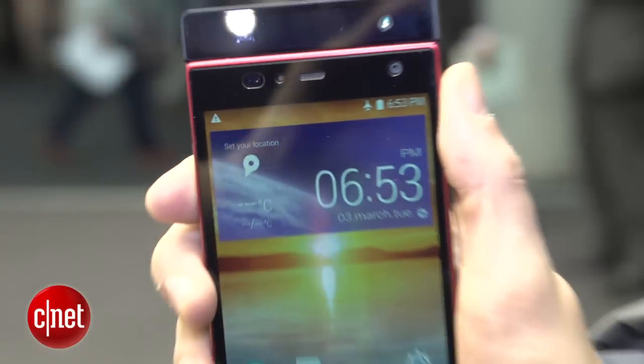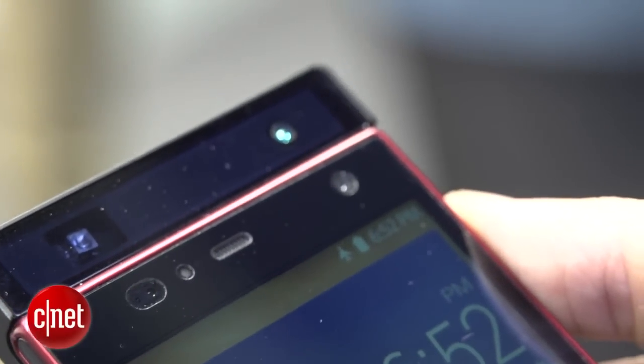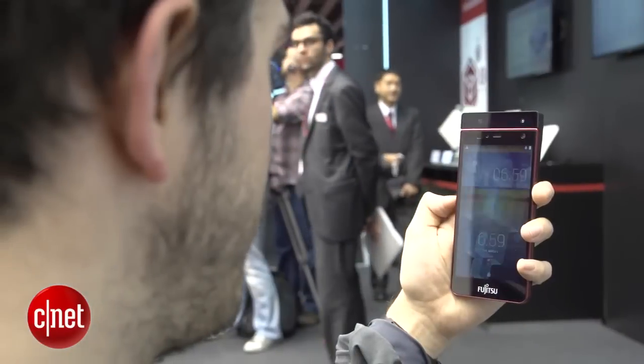Fujitsu hasn't said exactly when we're going to see this inside one of its consumer phones, or how much it will cost or what it will look like, so we can only really dream at the sort of device we'll finally see with iris scanning technology inside. But I'm certainly looking forward to giving it a proper go later in the year. I'm Andrew Hoyle for CNET, and this is Fujitsu's iris scanning unlock concept.